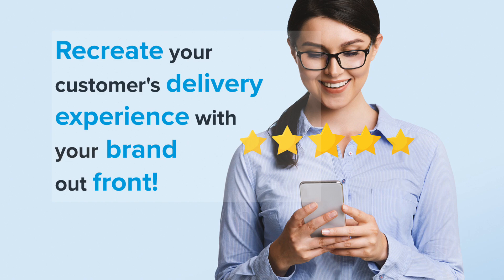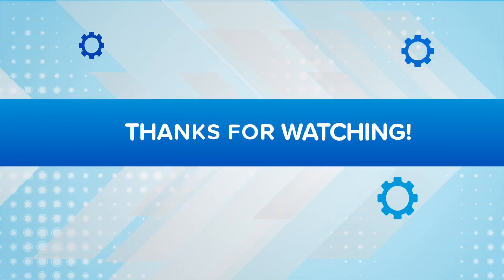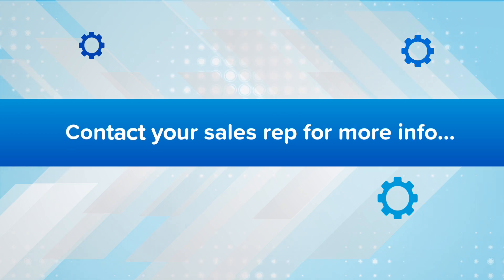From start to finish, your brand is out front and visible for your customers. So what are you waiting for? Let Revel's Delivery XT help you elevate your business to the next level. Reach out to a sales rep today.